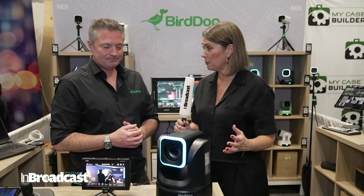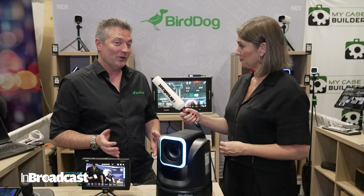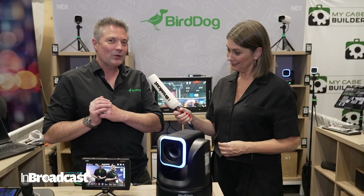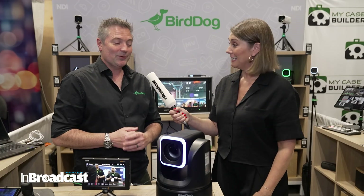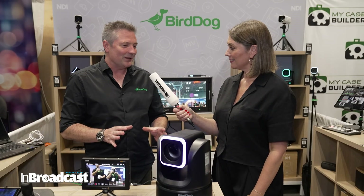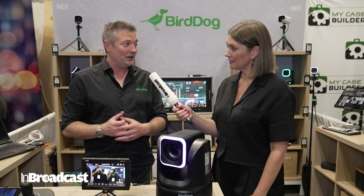Lots of new products. Talk us through what we can see. Everything in a lot of ways is new at the Bird Dog booth — this time last year, almost everything we have here was not here. We've been building out a whole product line-up. Some of my grey hair has come through, but I think we have saved almost the best till last.